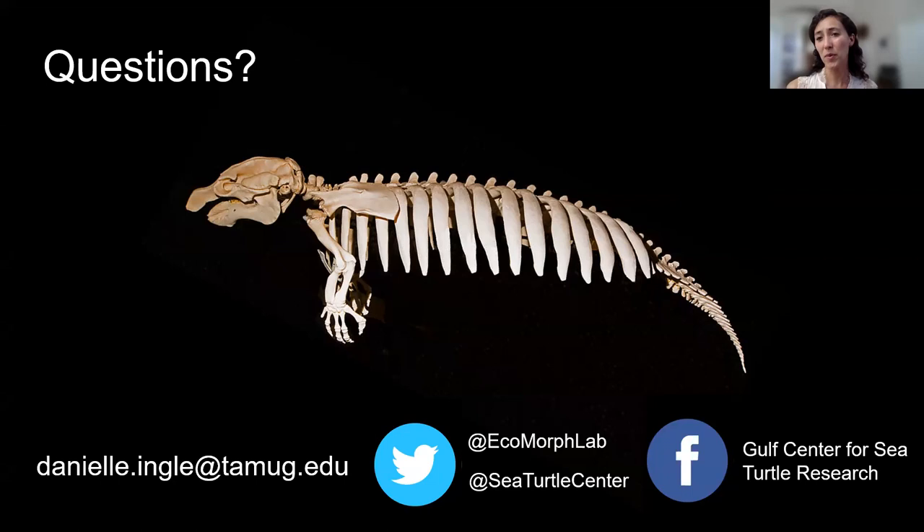A student asks about water conditions manatees prefer — fresh versus salt. Manatees are euryhaline, meaning they can transition from freshwater all the way to the saltiest waters and everything in between. With that flexibility, you'll find manatees pretty much everywhere in Florida — along the coast, in freshwater springs, in canals. There's also the Amazonian manatee that lives in the Amazon River, which is the smallest of the manatees.